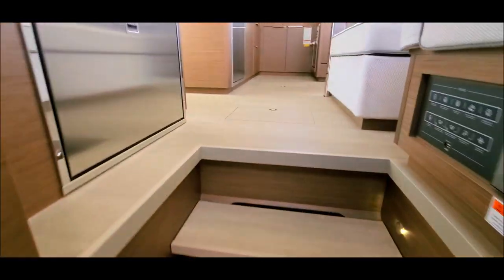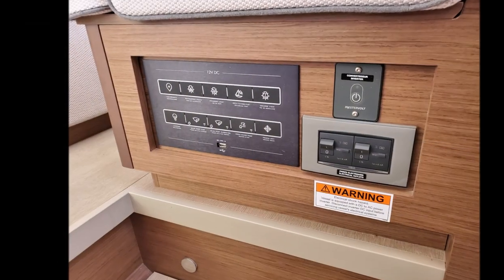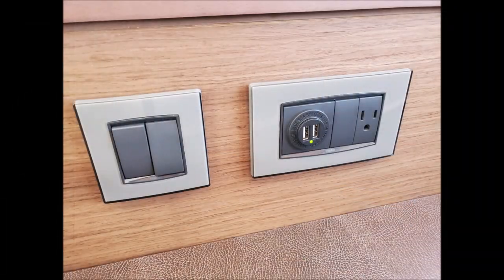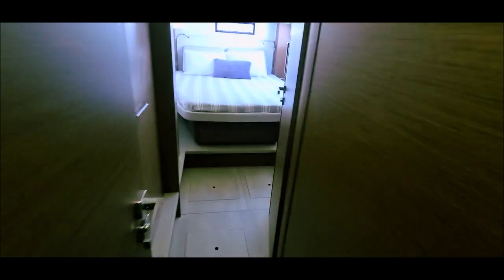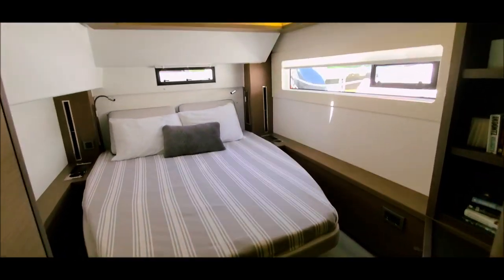Moving up to the salon — bright open spaces, a well laid out electrical panel, and USB ports make it convenient. In the port aft cabin we also have an island berth with great light and good storage.